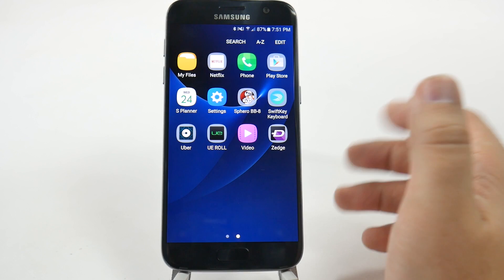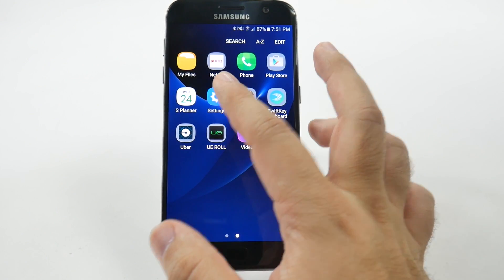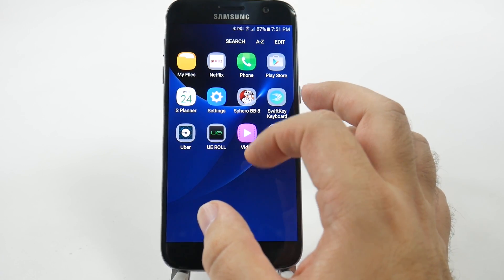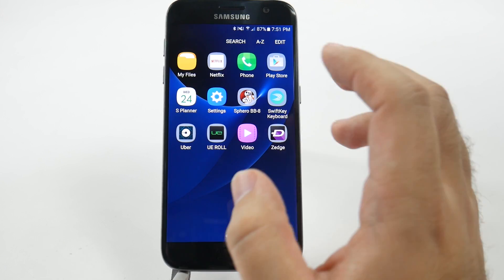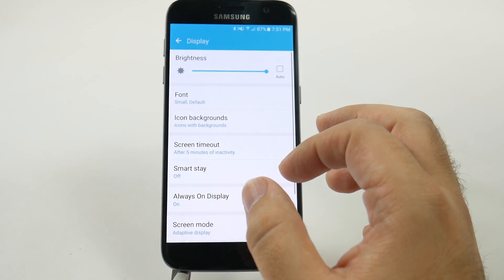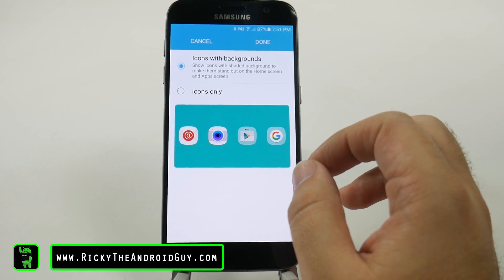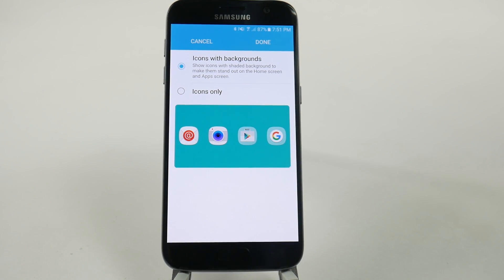In my personal opinion, I think it kind of looks odder with this. Maybe if it matched the color — so that Netflix would have a white one, and the UE Roll would have a black background — just everything matching, I think the color would make this a lot better looking. As it stands, I think this just looks odd. Let me know what you guys think, but it is definitely a unique hidden feature and one that I think might help you, especially with certain backgrounds and wallpapers — it might be easier to see the apps this way.